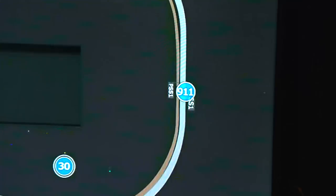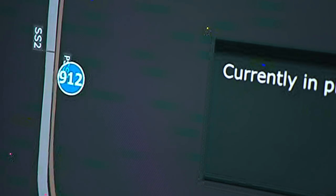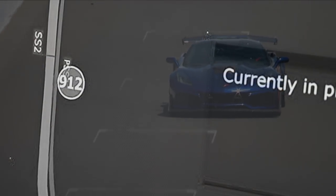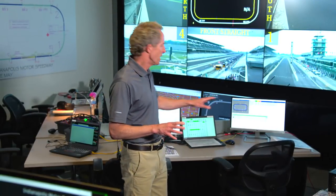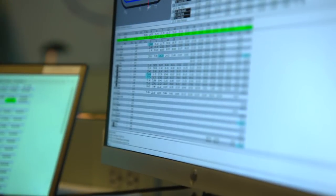Most importantly for this display and race control, there's now GPS location for all the safety vehicles and the pace car. There are also specialized software packages at many of these stations — for example, at data analysis. This is Race Tools, which is data analysis the teams use, but a specific software version just for race control.